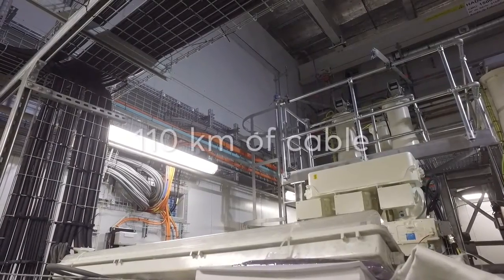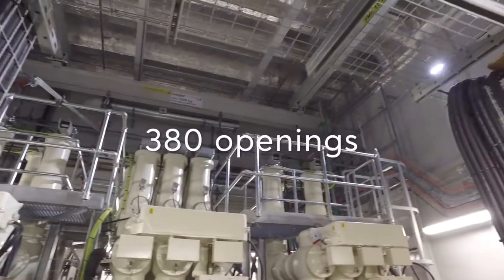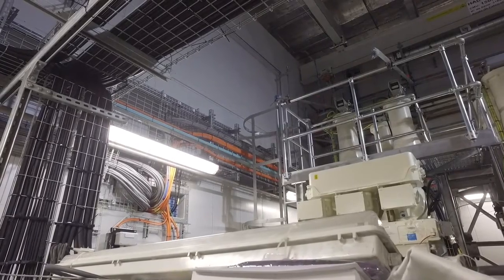Imagine 110 kilometers of cable running through 380 openings in decks and bulkheads. Would you take on the challenge and seal them all against fire, gas and water?